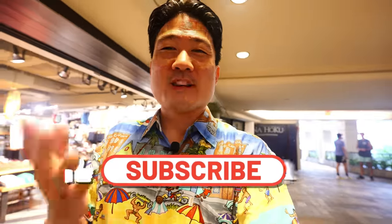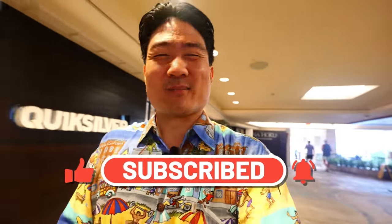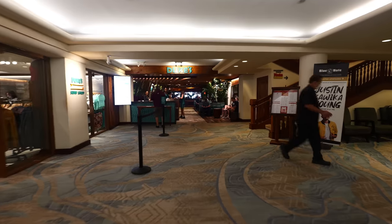If you're new to this channel, take a moment right now to hit that subscribe button as well as the notification bell, because I post these food and travel videos weekly and you don't want to miss out. I think the restaurant is at the end of this walkway, which is in the Outrigger Hotel.